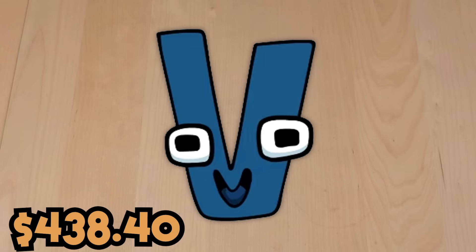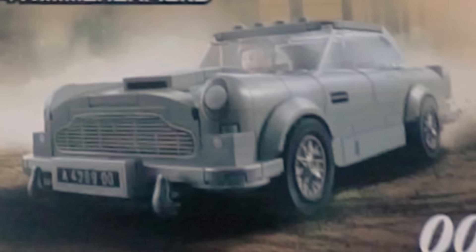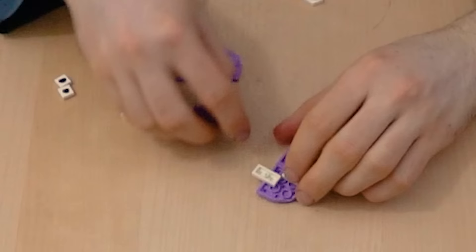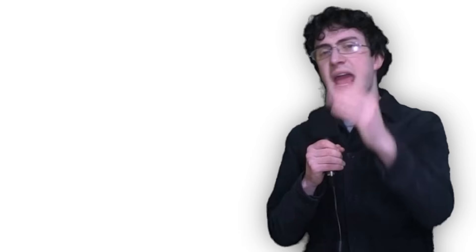I'm gonna be real — I'm running out of ideas at this point. V can be built out of a vintage car. This James Bond one looks pretty good. That doesn't look too bad. For W, I used this owl set. Owl has a W in it, and this was the only purple set that could make a good W, so deal with it.